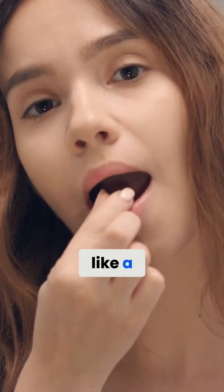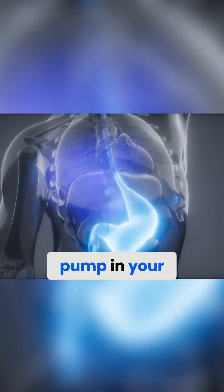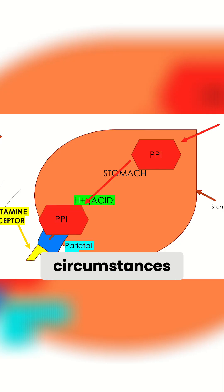How does omeprazole work? Omeprazole is like a stomach acid controller. It works by temporarily turning off a tiny pump in your stomach that is responsible for making stomach acid. Under normal circumstances, this pump and the acid that it produces helps you to digest your food.